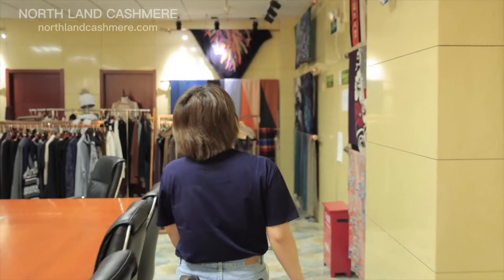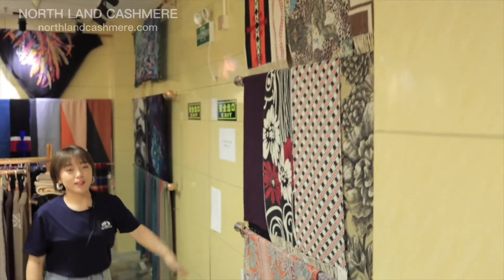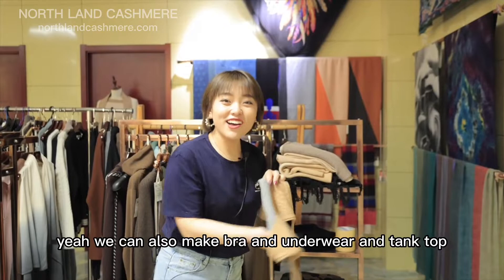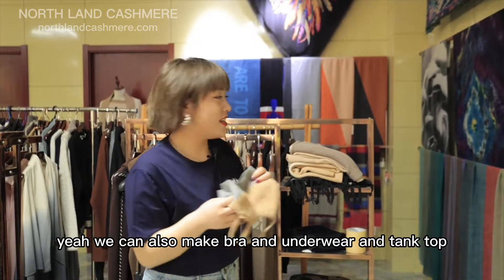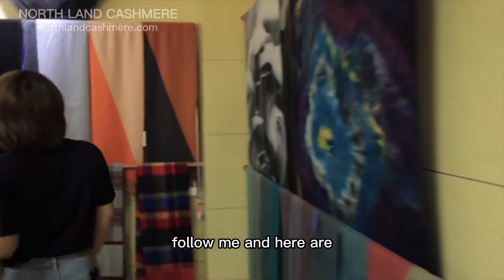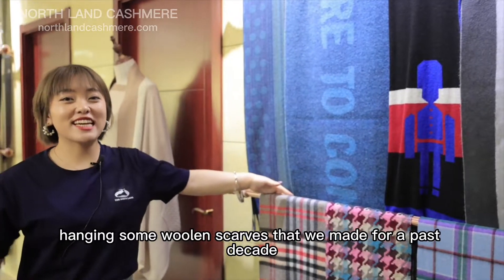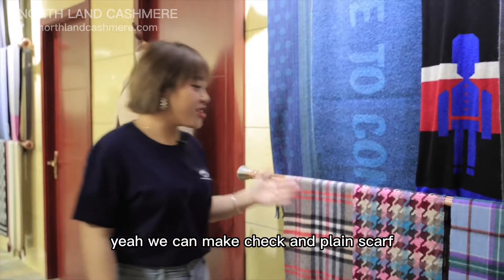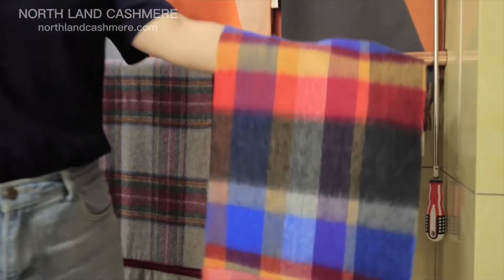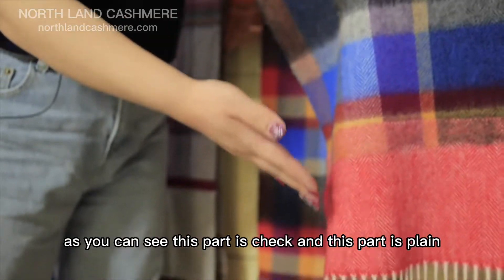And here are prints on woolen scarves. We can also make bras, underwear, and tank tops. Follow me. And here are hanging some woolen scarves that we made for past decades. We can make check and plain scarves, and we also have this felt scarf — as you can see, this part is check and this part is plain.